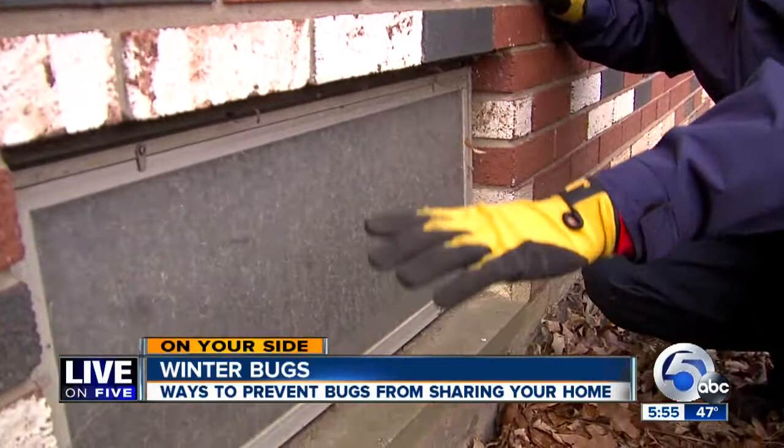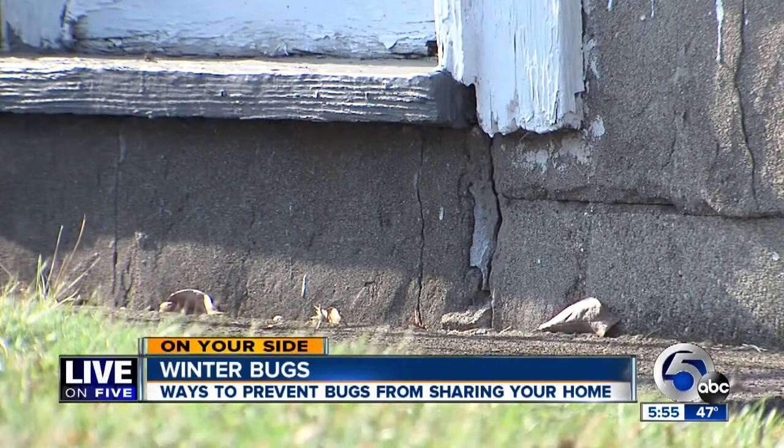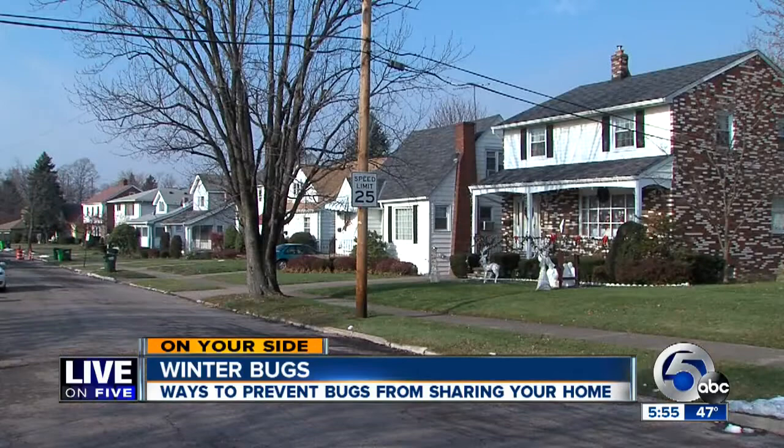You can actually see the cracks in the lower basement windows that allow heat to escape — heat that attracts cold bugs normally living outside to a warm, cozy spot. Free rent at your house.